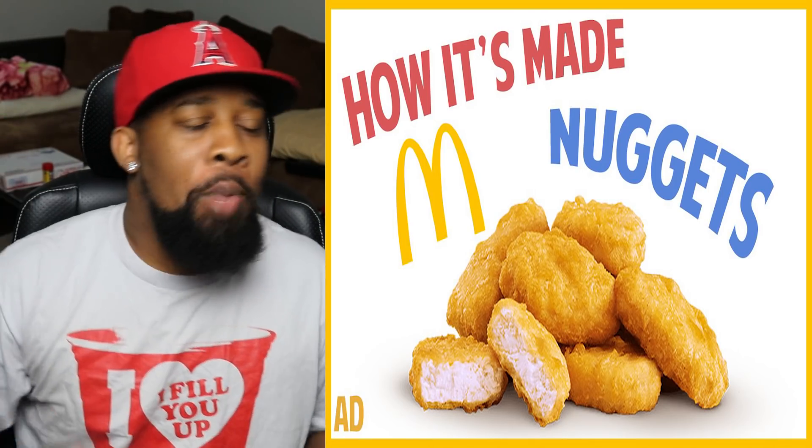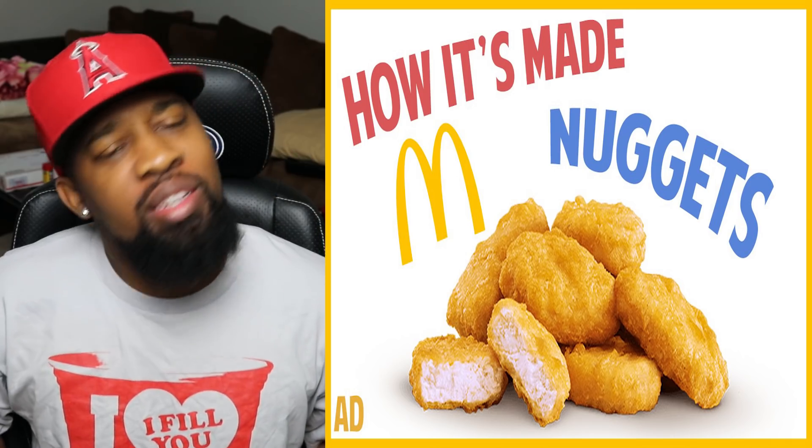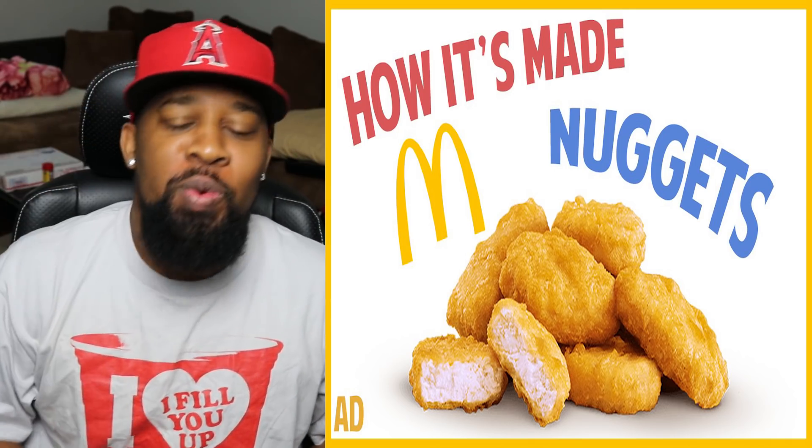What's good, TMG fam? It's your boy L, and I'm back with another reaction. How y'all feel? Welcome back to the channel.